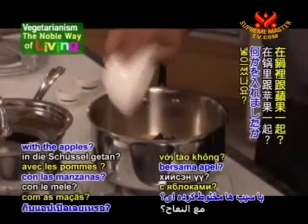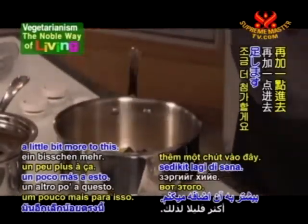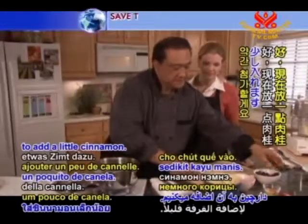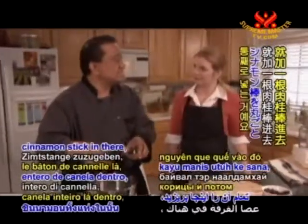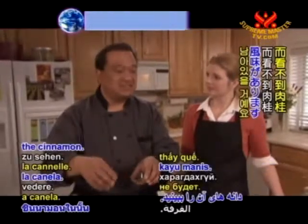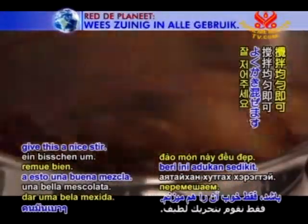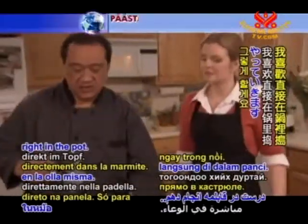Now we're going to add our berry mixture and a little more apple juice concentrate. I'll use some of our blueberries and add a little cinnamon. A nice tip: if you don't want to see the cinnamon, add a whole cinnamon stick instead — you can pull it out later and still have that nice cinnamon flavor without seeing the powder. So we'll give this a nice stir and then, now that we have this simmered, let's mash them up right in the pot.